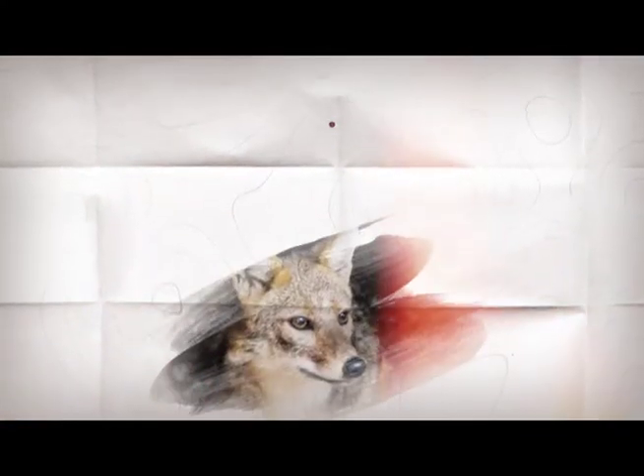The Canis latrans, also known as the coyote or prairie wolf, has been spotted in all areas of Tulsa. Coyotes migrated to the Tulsa area beginning in the early 20th century when forest fragmentation and the extermination of larger predators like red and gray wolves led to their spread eastward.